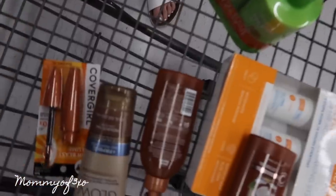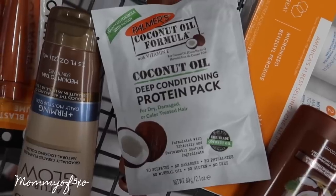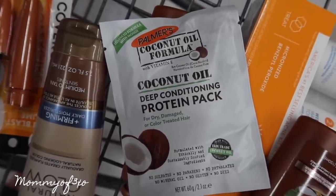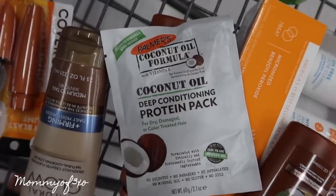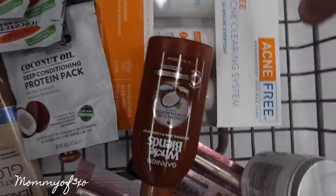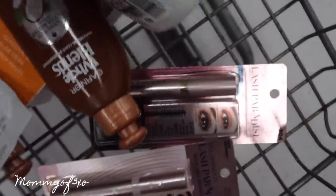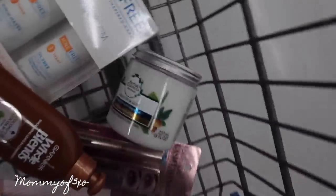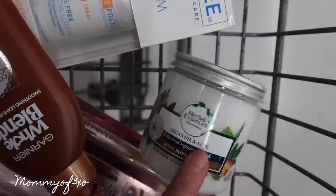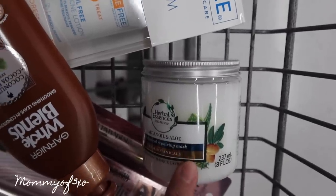Maya's asking about deep conditioning protein packs — they're only a dollar something, so she's going to get them. Maya uses this body wash and she really likes it. Another nail fell off — they're horrible, I hate it.